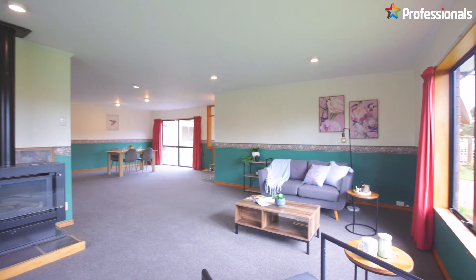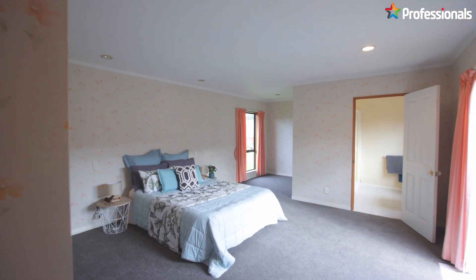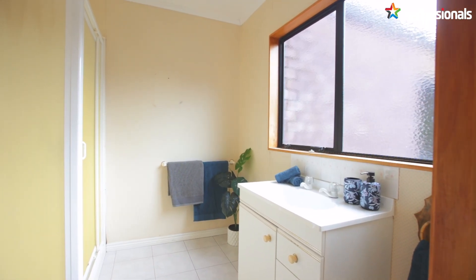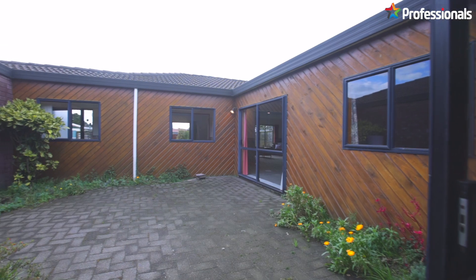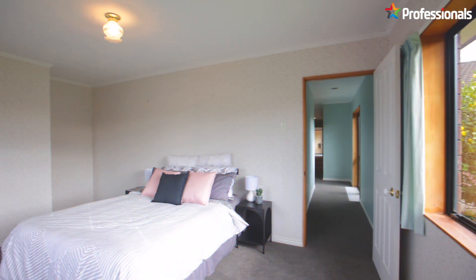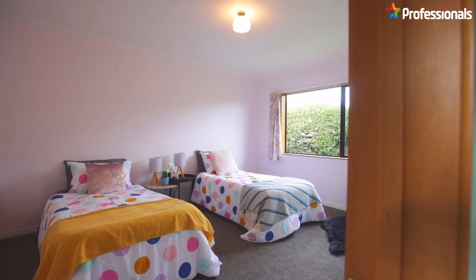Everything in this home offers oversized and generous proportions, with the bedrooms being no exception. The extra-large master bedroom has a walk-in wardrobe and ensuite with shower and toilet, complemented with a gorgeous nook area. There is also access through a sliding door to the enveloped private courtyard. Down the hallway you'll find the other three bedrooms as well as the dedicated office.